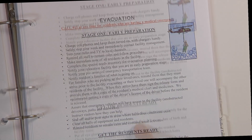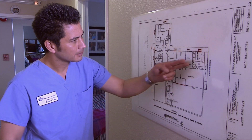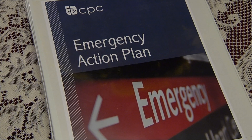All care homes must have an emergency plan. The plan includes an emergency evacuation map, emergency equipment, and procedures. The plan identifies the roles and responsibilities of staff.